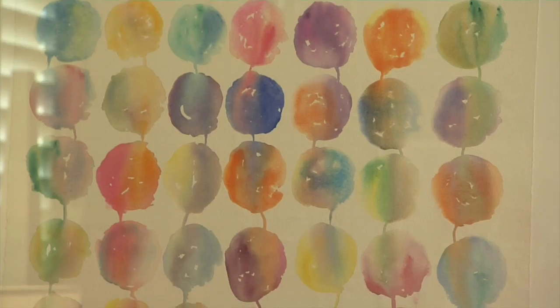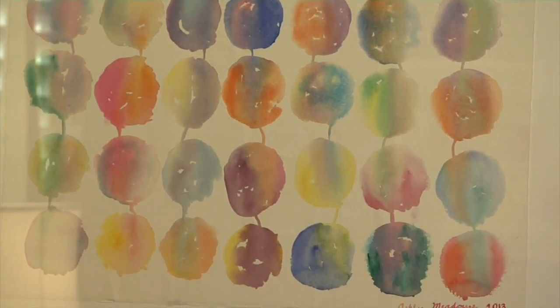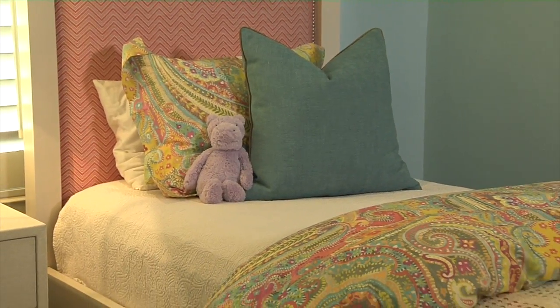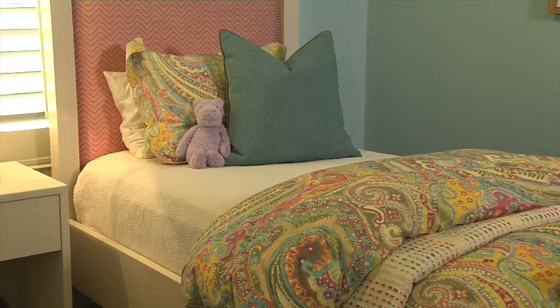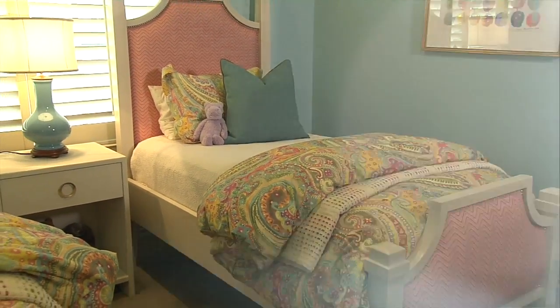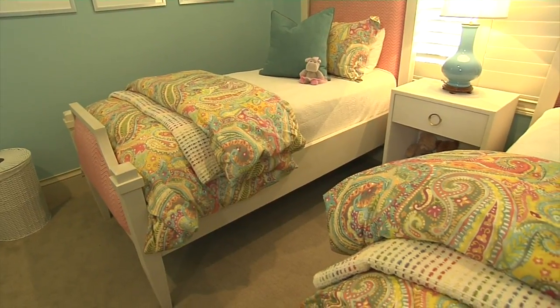We want to show you one of the other bedrooms we did in the house, particularly because it turned out so cute. They had a piece of artwork that an aunt had done for the kids, so we had that framed and used it as the color base for the entire room. It turned out really fun — a very animated room that's very comfortable for the kids.